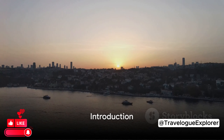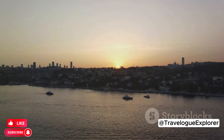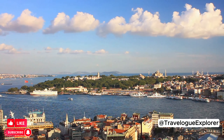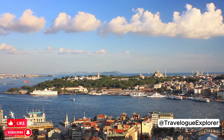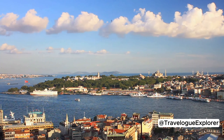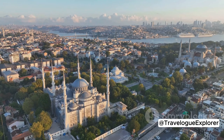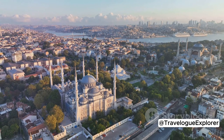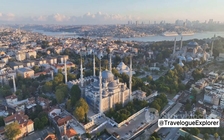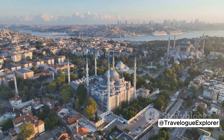Hey everyone, Travelog Explorer here, and today we're taking a virtual trip to the magnificent city of Istanbul, Turkey. Straddling the continents of Europe and Asia, Istanbul serves as a vibrant testament to the rich tapestry of history, culture, and geography. A city that has witnessed the rise and fall of empires, Istanbul is an enchanting blend of east and west, old and new, traditional and contemporary.